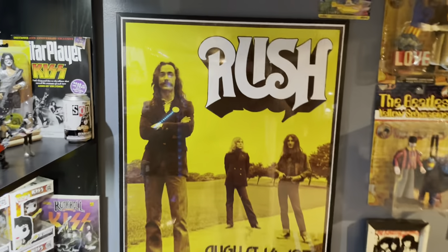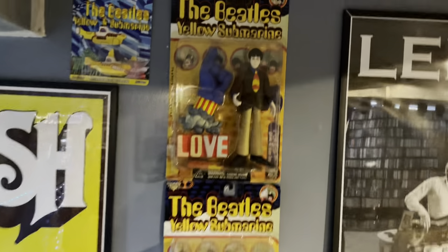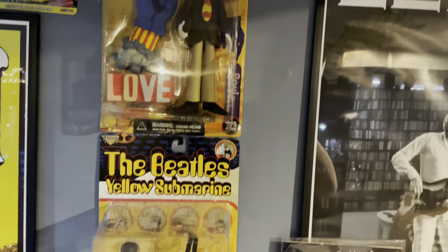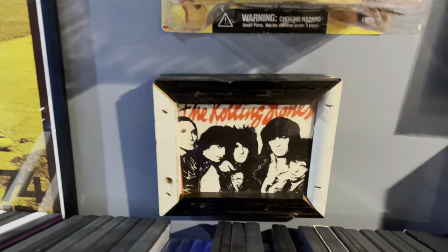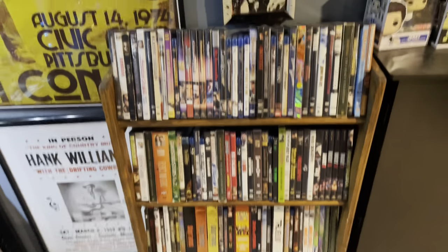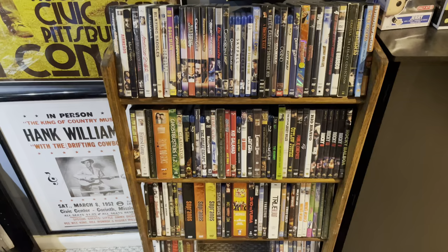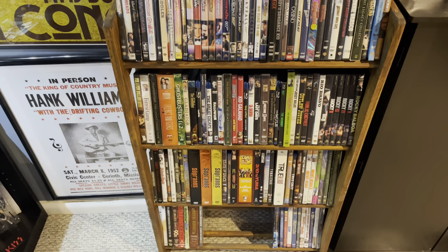Over here on this wall, got the Rush poster. Some Beatles Yellow Submarine figures, along with the Yellow Submarine Hot Wheels. My girlfriend's friend brought this for her from New Orleans. Just some DVDs that I put on from time to time. Big fan of like early horror, westerns, James Bond movies, mafia movies, things like that.